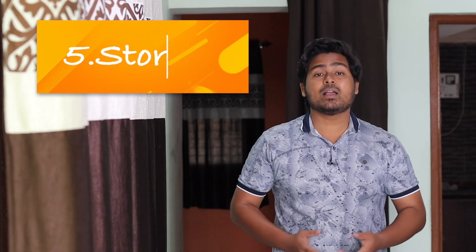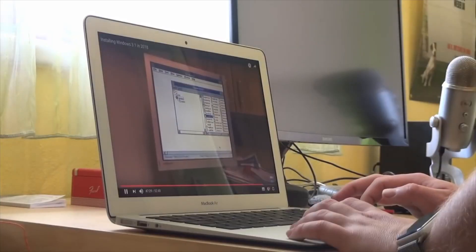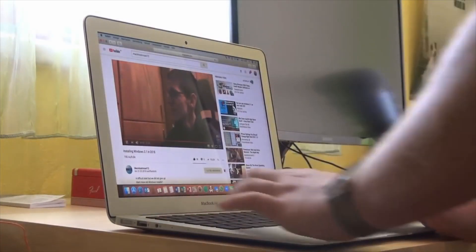Now the last and most important point is storage. Apple is very limited with storage. It gives you 128 GB or 256 GB. If we talk about 128 GB, after installation you can get an average of only 50 to 60 GB of usable storage. So storage is a big concern with this laptop.